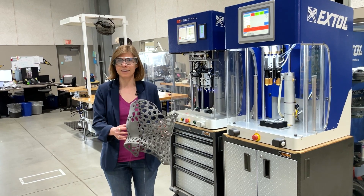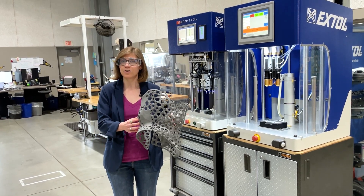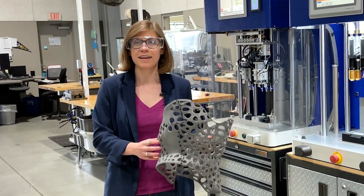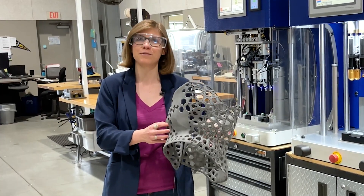We talk all the time in additive about assembly consolidation and the use of 3D printing to combine different parts together into one single print — and that's not always the best way to do things.